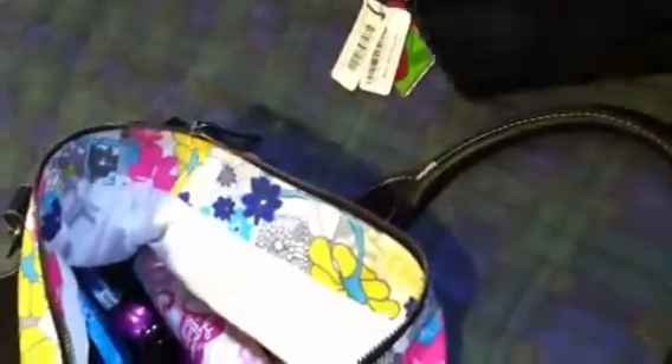Next I have my brushes. They're not all in here because I used some of them this morning, so they're probably in the bathroom. But these are just some of my brushes — not too many. I'm getting some more in the mail sometime.